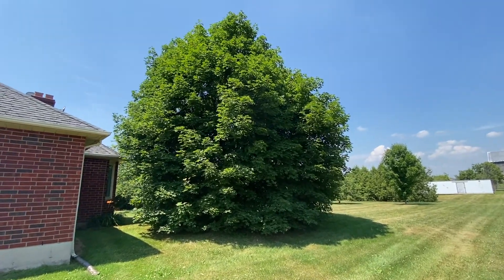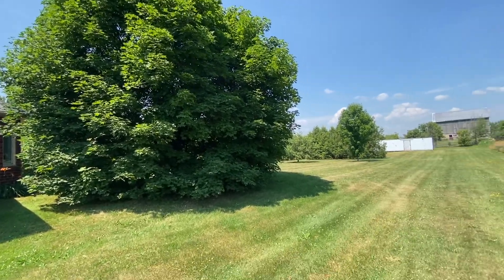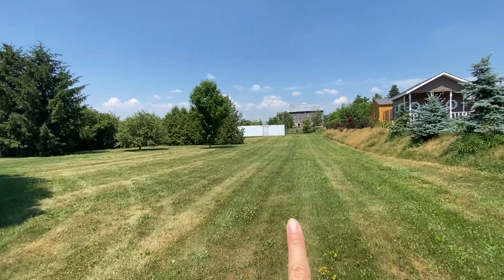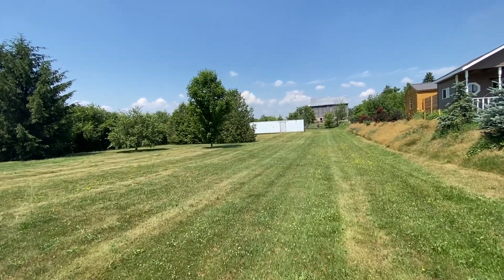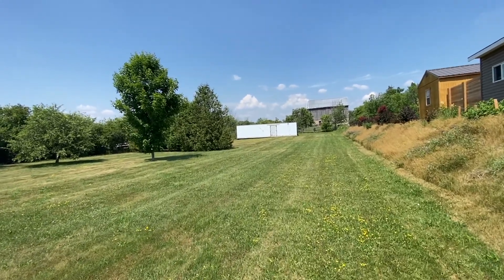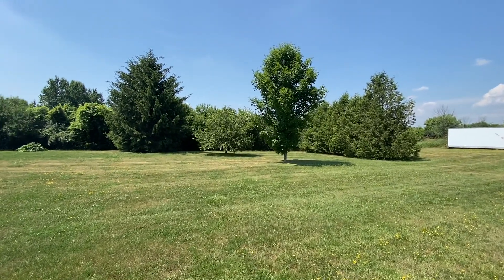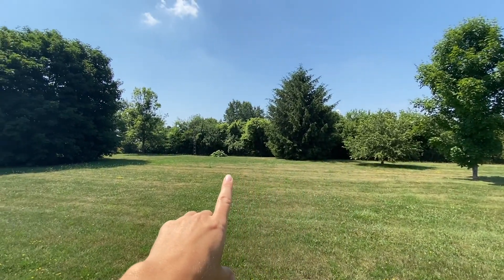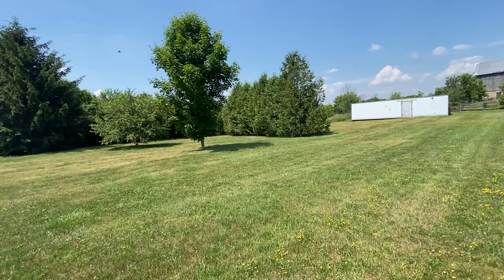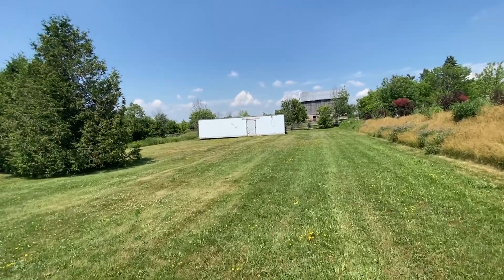Your backyard starts with this stunning big tree. Everybody loves mature trees — just the feel they give off, the shade, all that stuff. Walking all the way down, that white structure in the back is a storage unit that will stay with the property. If you're collecting cars, if you're a landscaper or need extra storage, this is the perfect place. I'm about not quite halfway down the property yet, but that tree line at the back there — that's your property line. Isn't this stunning? Who can see their kids running and playing soccer, building forts in the trees? It's really, really nice and so, so quiet.